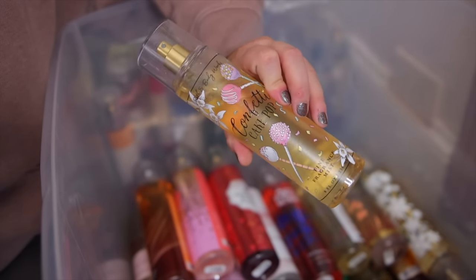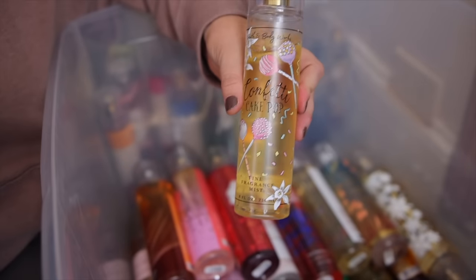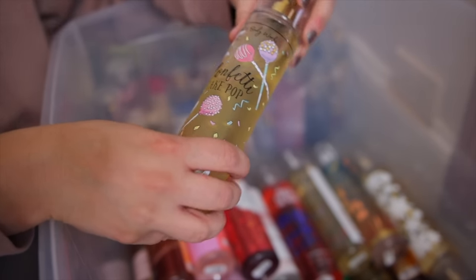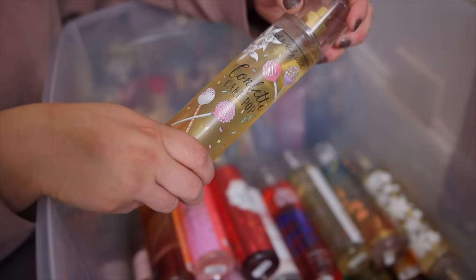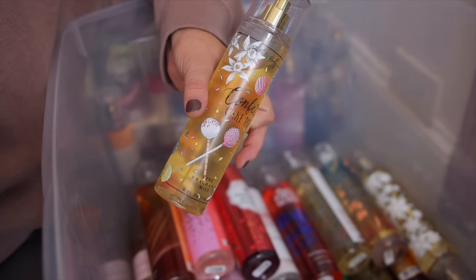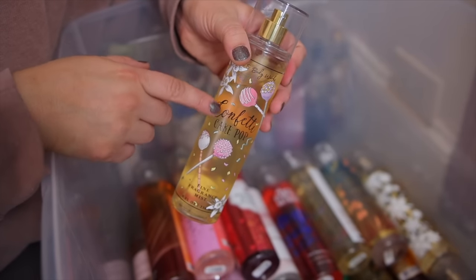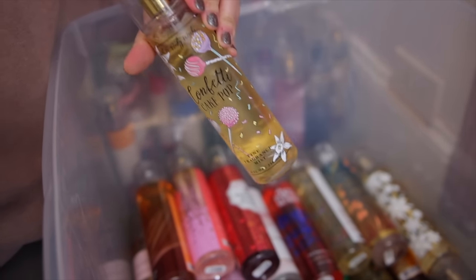Next up — this is a very loved scent: Confetti Cake Pop. I never really saw the hype when it came out; I always thought these cake and vanilla scents all smelled the same. But now I can differentiate — this one is not as caramelly as Coconut Cream Pie. It's definitely more like your vanilla cupcake type of scent. They might be repackaging this for summer — there's a new scent called Vanilla Confetti Sparkle and the packaging is very similar. People sell this mist for ridiculous prices on Mercari.